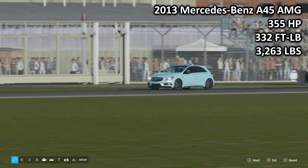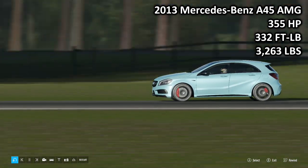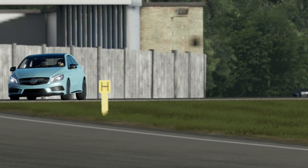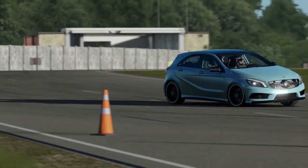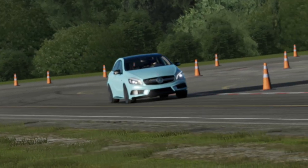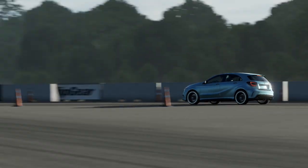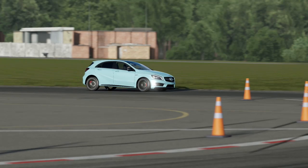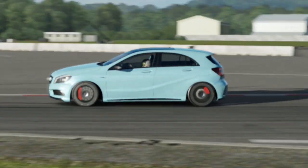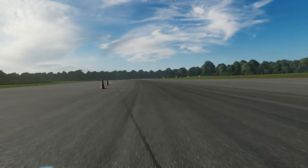Next up, we have the 2013 Mercedes-Benz A45 AMG — 355 horsepower, 352 foot-pound torque, 3,263 pounds of weight. One of two all-wheel-drive cars we have here today. This is the most powerful, the torquiest, and the heaviest car here today. Although, interestingly enough, it's actually not that much heavier than the Vauxhall — it's only 11 pounds heavier, despite having all-wheel drive and 350-plus horsepower. That's very strange; I didn't actually notice that until we started recording.